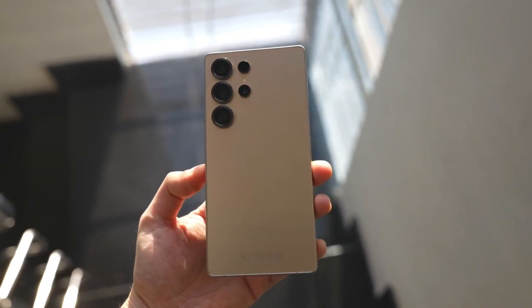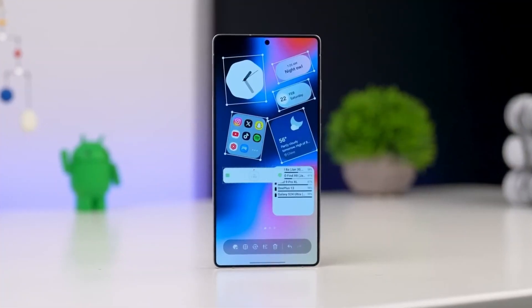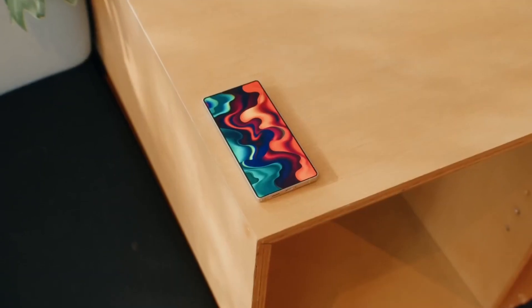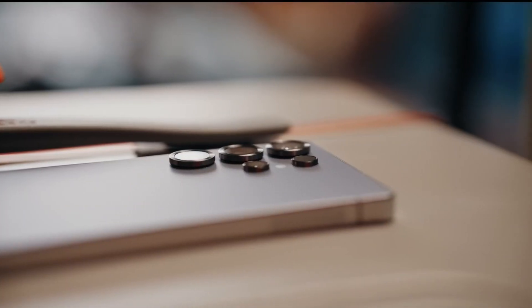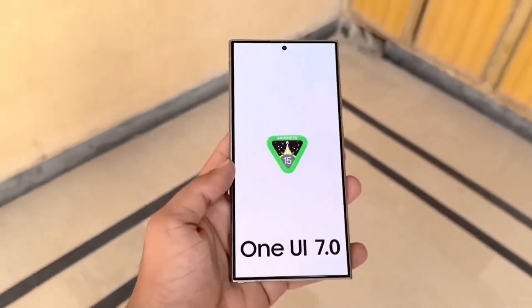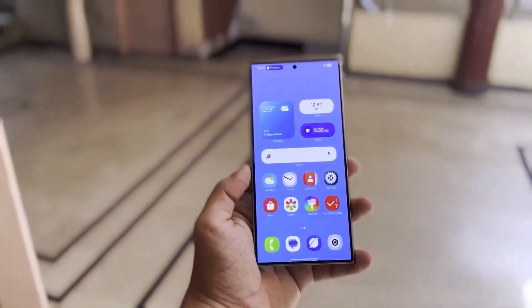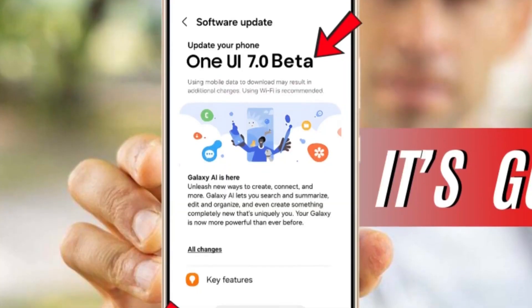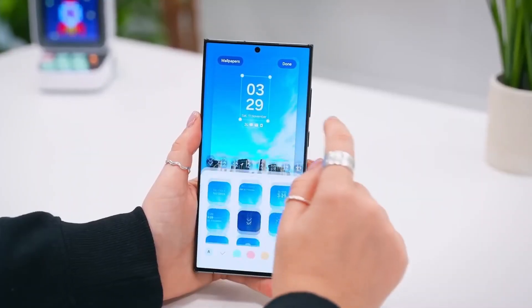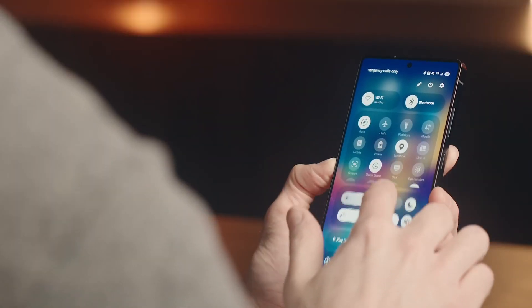Samsung hasn't provided exact dates for mid-range models yet, but if history is any indication, devices like the Galaxy A series and older flagship models should receive the update by late April or early May. With One UI 7, Samsung is proving that it's serious about refining the Galaxy experience. This update isn't just about cosmetic changes — it introduces smarter AI features, better organization, and a smoother user experience.